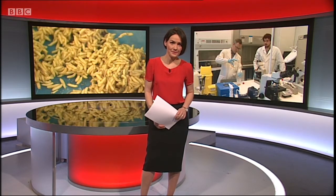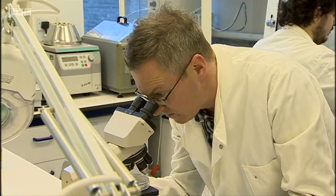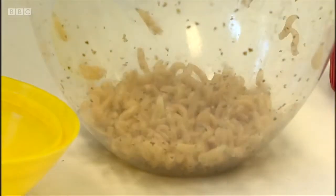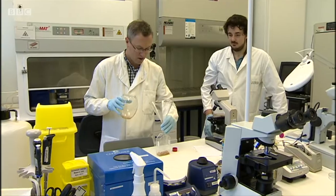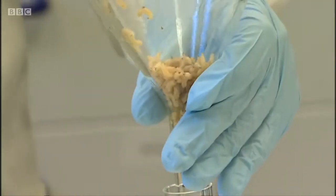Here's Rhiannon Wilkins. Under the microscope at this lab at Swansea University are creepy crawlies that hold the key to new medicine. They're not the cuddliest of creatures, but maggots have antibacterial properties that help treat and heal wounds.